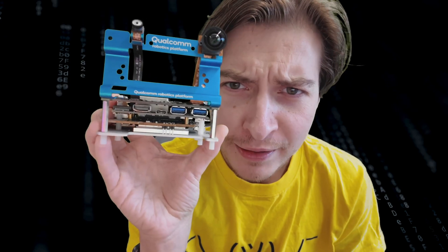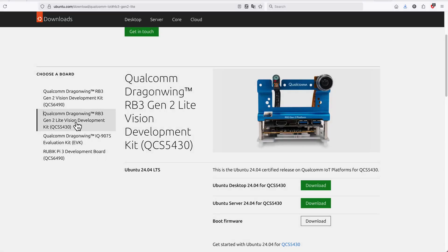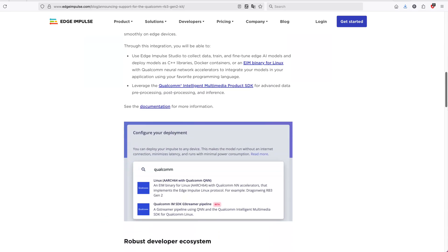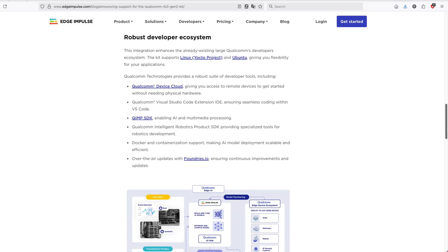These boards are very weird looking, pricey, and until recently not easy at all to get started with. Thanks to official Ubuntu images and some work done by Edge Impulse, they became a bit more user-friendly. The amount of processing power increases across the series, with the RB1 — built around the same chip as the Arduino Uno Q — being the least powerful.